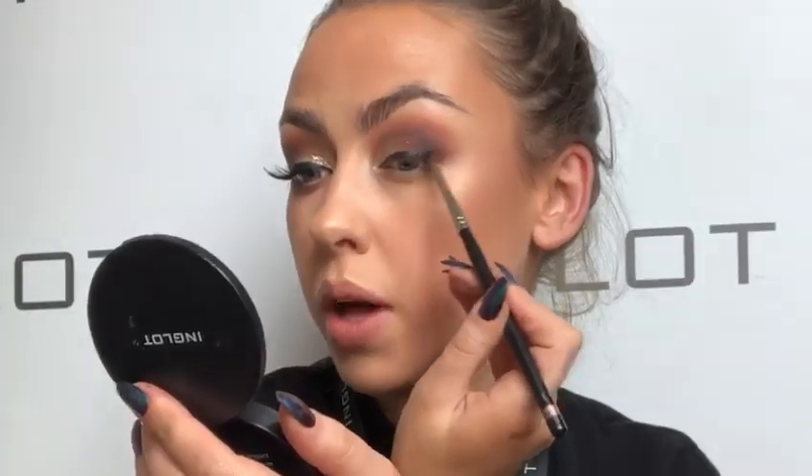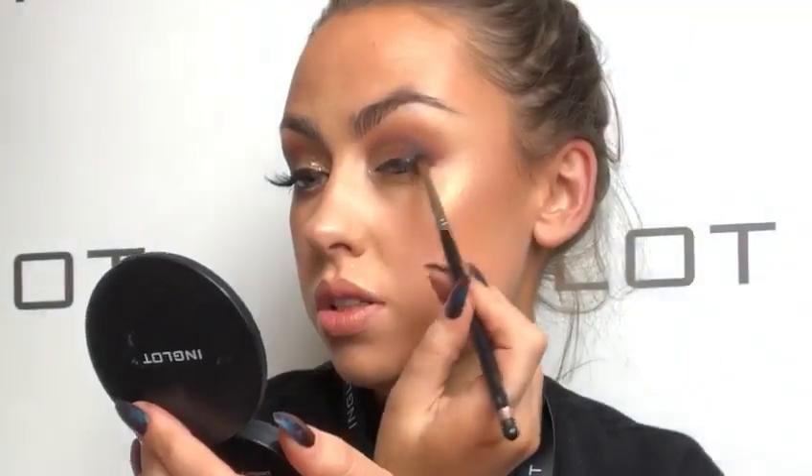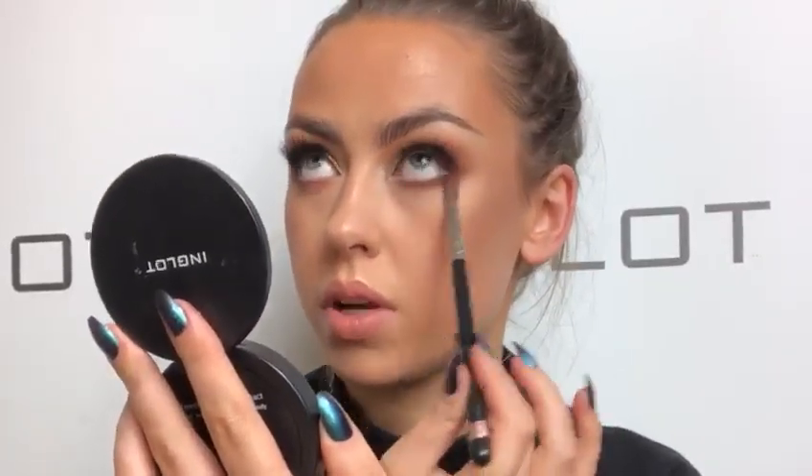Wherever the gel liner ends I just pull back against it with a little bit of gel liner on the brush and it smokes it out. Then I go over and set the gel liner smokiness with the JLo pitch black shadow — you need it to be really black, that shadow is perfect to really intensify it. Then I'm putting on a pair of 30N lashes and blending out Sienna from the JLo palette a little bit more.